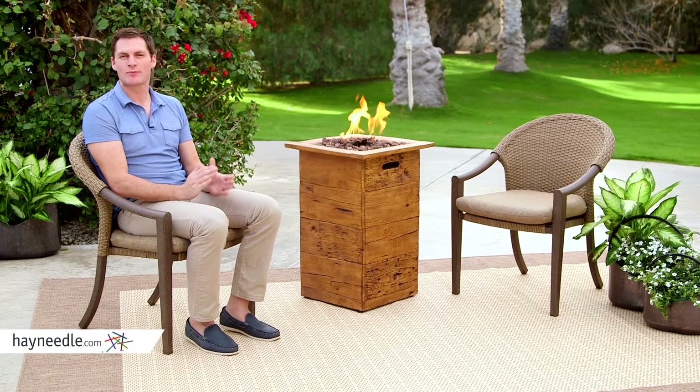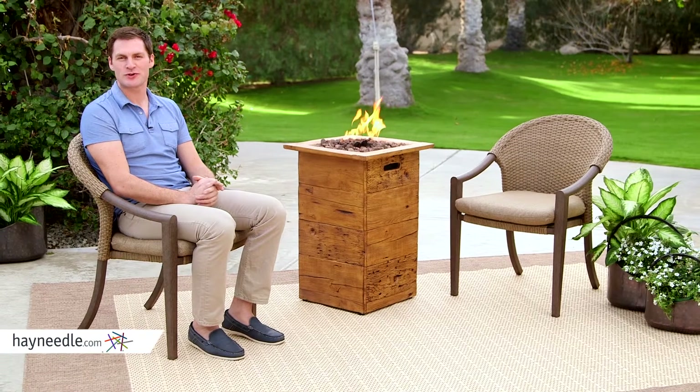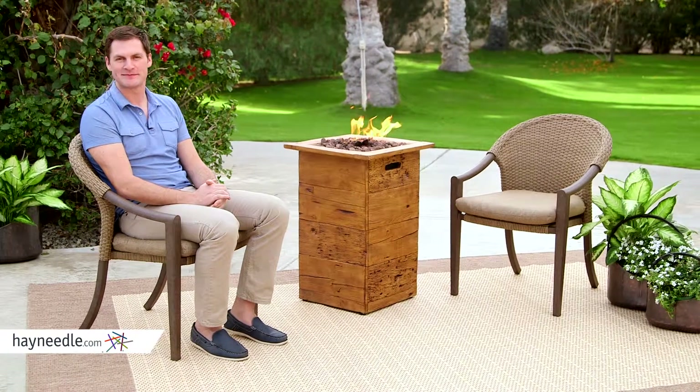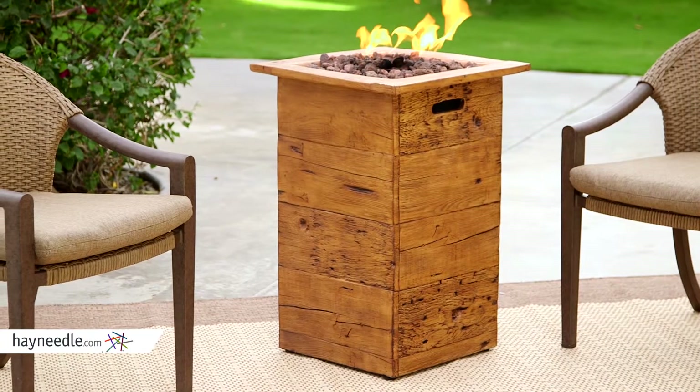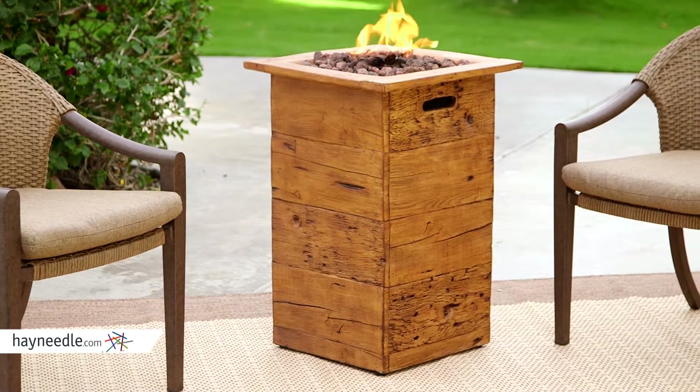Hi, I'm Mark with Heyneedle. Nothing brings people together better than a fire pit, so find the perfect one in the Red Ember Julesburg gas fire column. It doesn't have quite as much rim or table space, but it fits perfectly in a lot of conversation sets, very similar to an end table.